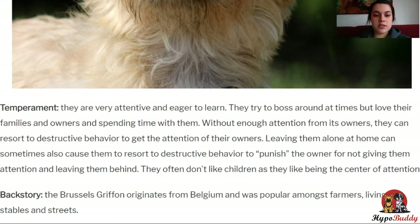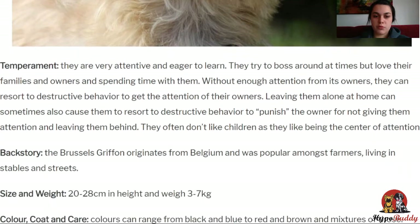They have a double coat consisting of a smooth and rough coat. The seasonal shedding takes around 2 weeks and can be encouraged by bathing and brushing them more often, but the coat also requires trimming regularly every couple of months. Because the coat sheds seasonally, it also means that they shed more than some of the other dogs on this list. They can also live up to 15 years.